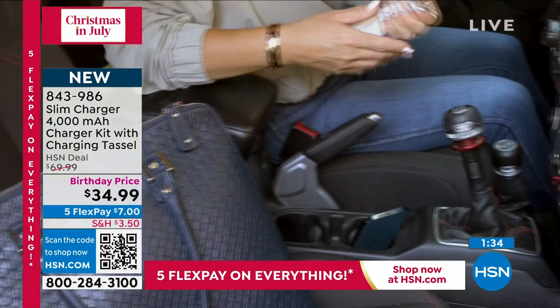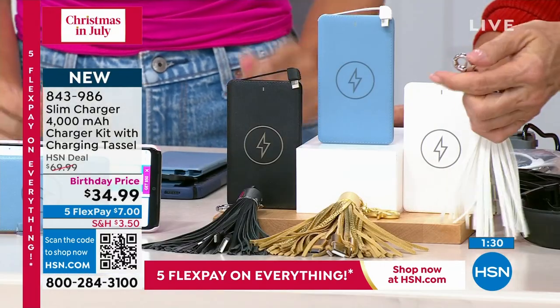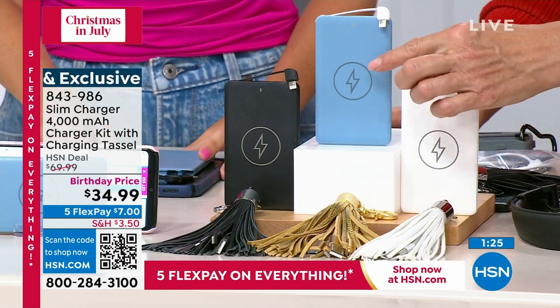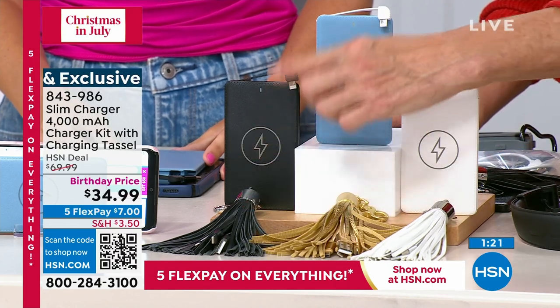Now let's talk about the tassels that come with it. With the white you're getting a really cool white tassel — all the hardware is such great quality, not that wimpy kind of stuff. With the blue you're getting the gold tassel, which is gorgeous. And with the black you're getting the black tassel. What's the purpose of the tassel?